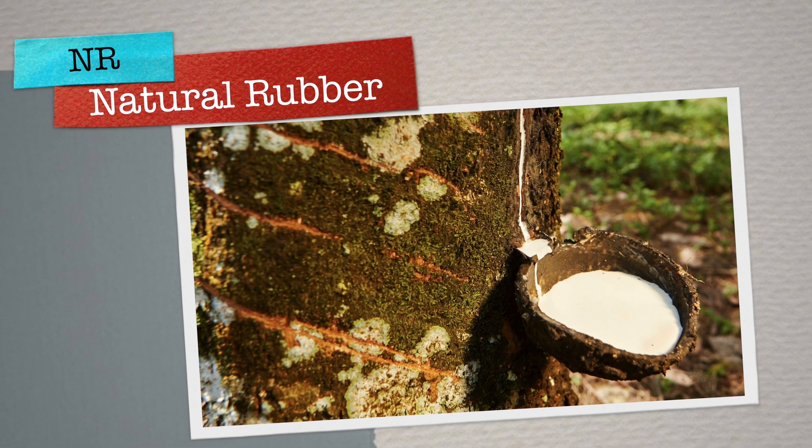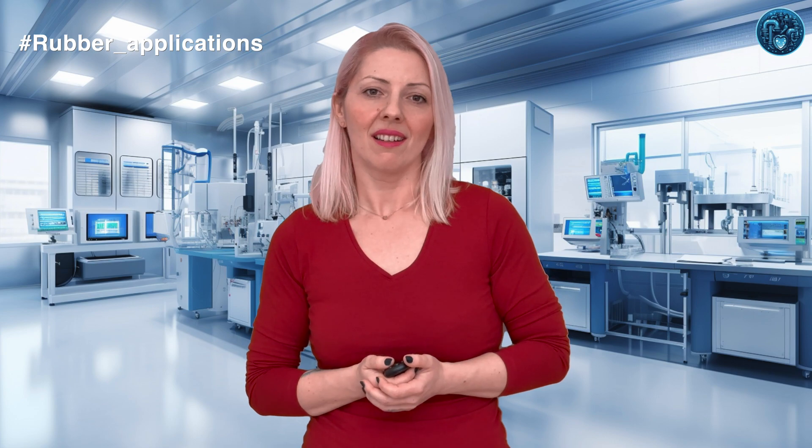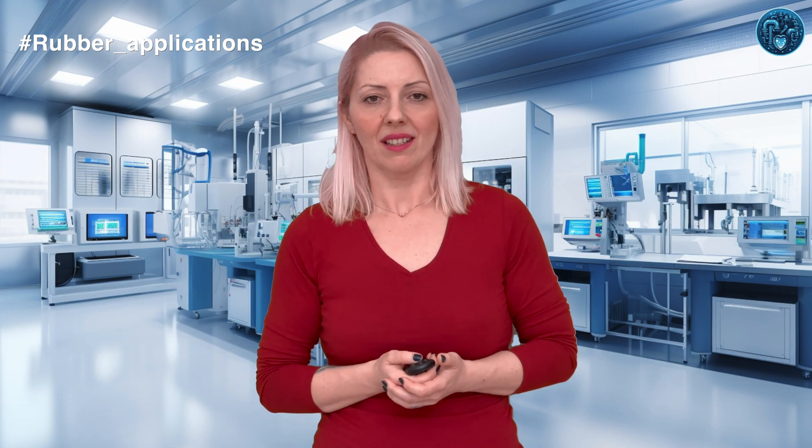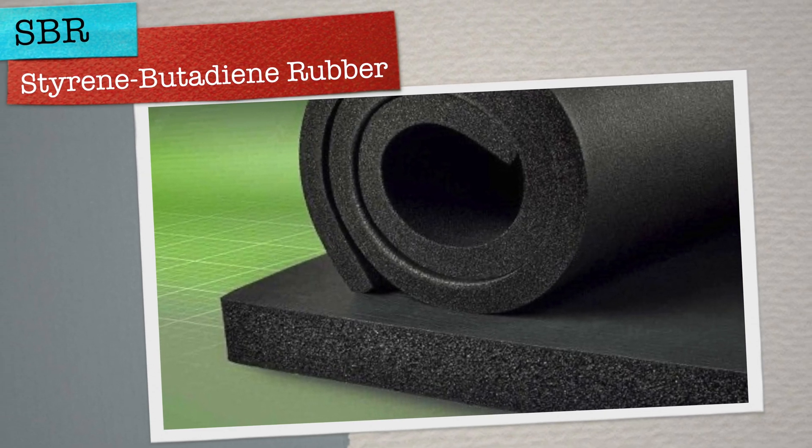Natural rubber — the foundation of elasticity. Natural rubber, derived from the Hevea brasiliensis tree, stands as the cornerstone of the rubber industry. Celebrated for its superior elasticity and dynamic resilience, NR is indispensable in products demanding flexibility and strength, such as vehicle tires and industrial bands. Its inherent properties, such as excellent tensile strength and tear resistance, make NR ideal for applications requiring durable and stretchable materials.